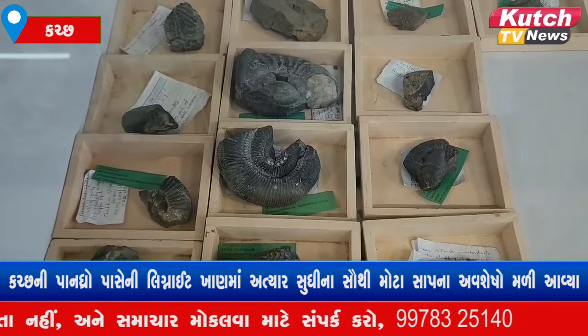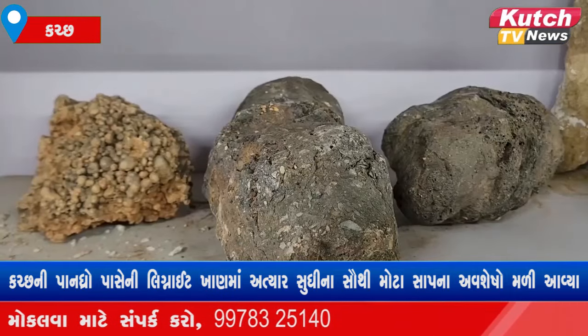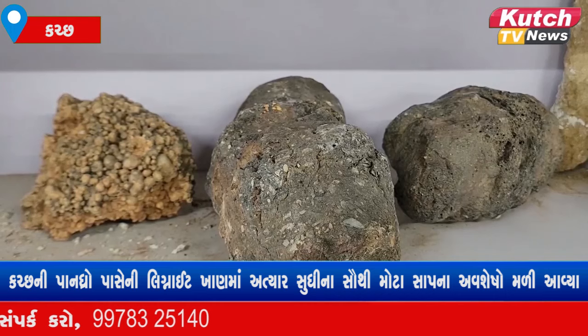Along with this fossil, we also got some fish fossils. So basically, it means that it was a very good environment when these creatures were living.